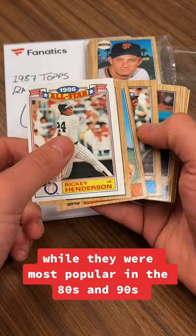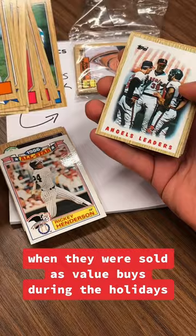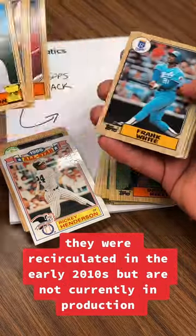While they were most popular in the 80s and 90s, rack packs date back to the 50s when they were sold as value buys during the holidays. More recently, they were recirculated in the early 2010s but are not currently in production.